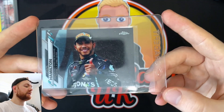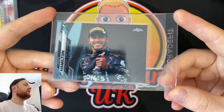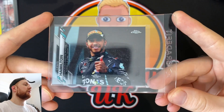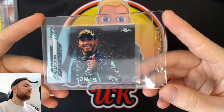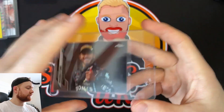We've gone for an F1 card as well. I've picked up the Lewis Hamilton Topps Chrome. I enjoy this card in terms of the photograph of Lewis Hamilton — you can get these in all different sorts of refractors and numbered parallels, but this is just the base version.